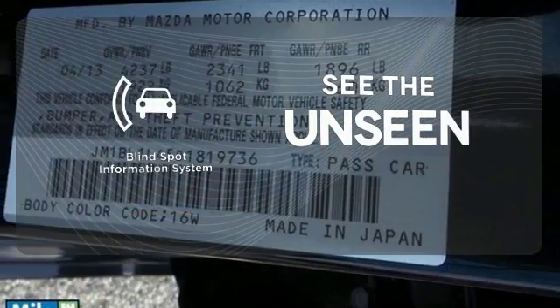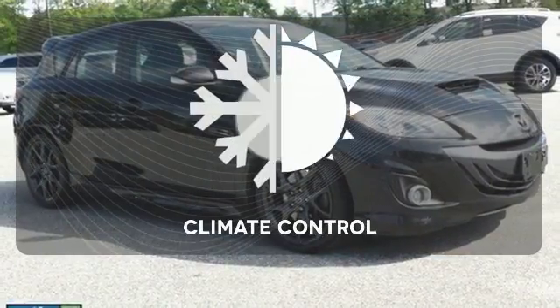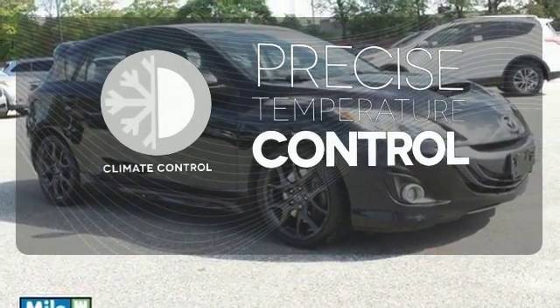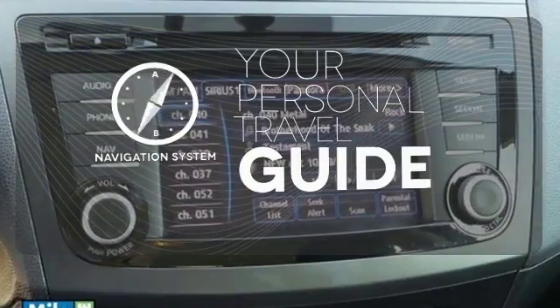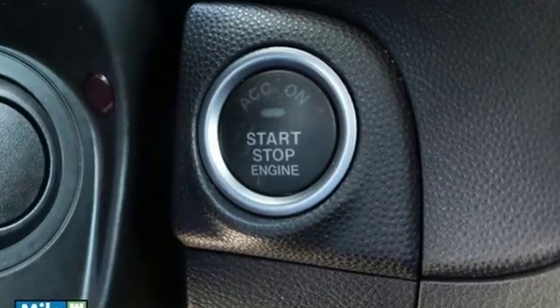Negotiating traffic has never been easier thanks to the blind spot indicator. Select the perfect temperature with the climate control. It comes with a navigation system to easily guide you to your destination. Take a test drive in this energetic hatchback today.